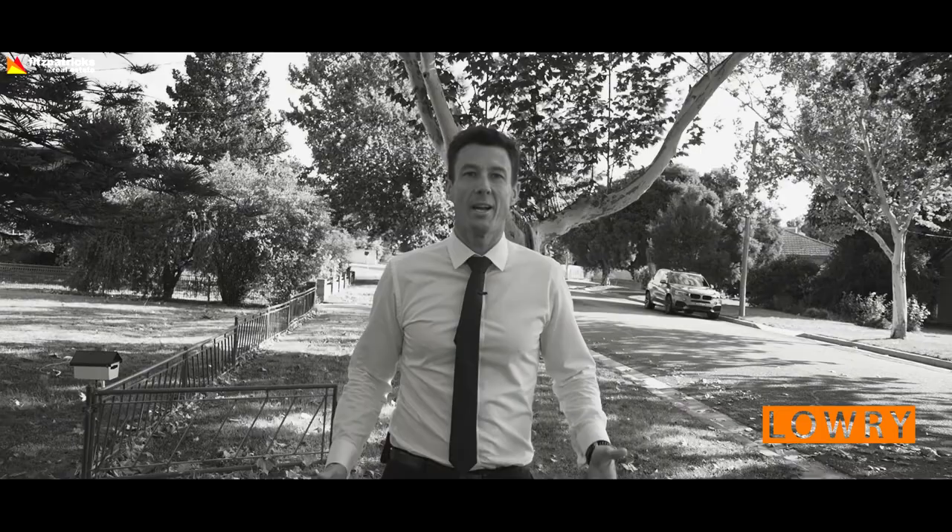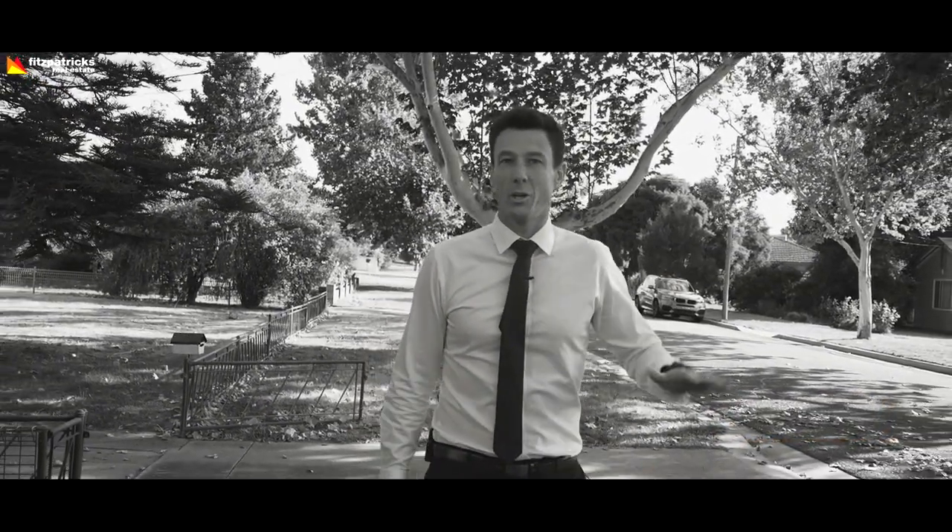Hi and welcome to 118 Grove Street in Coringil, a lovely tree-lined street close to parks, shopping centres and everything buyers want in suburbs at the moment.